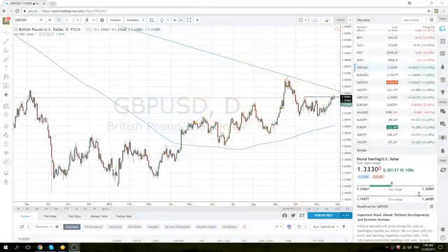Good morning Privateer FX fans and foes. Not much on the calendar today on a quiet Tuesday. Stocks unmoved, gold marginally higher.